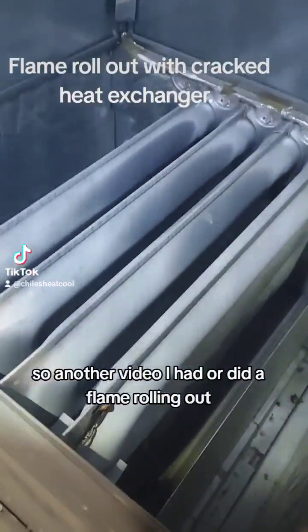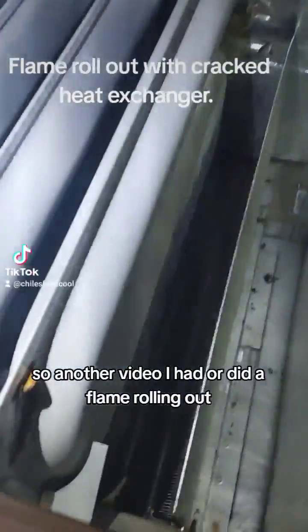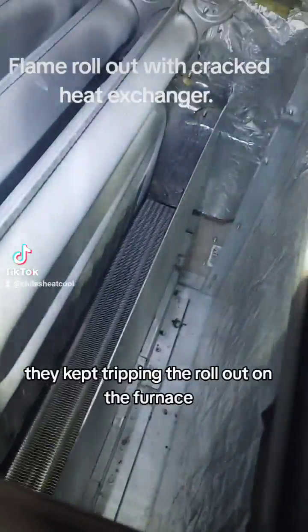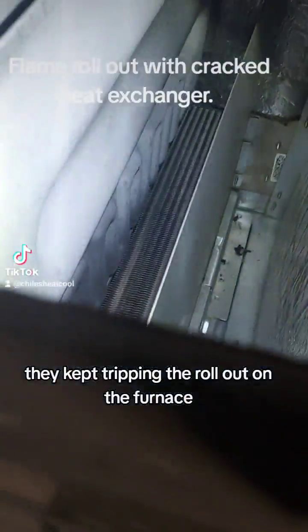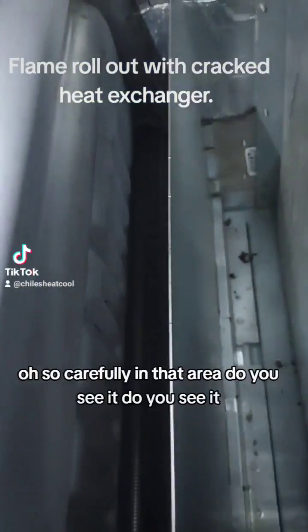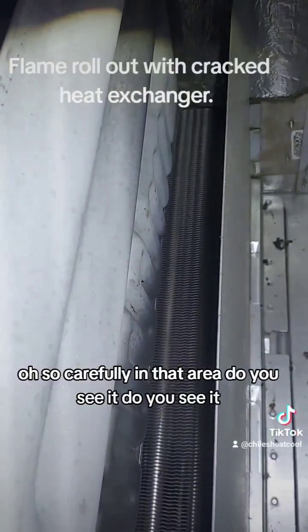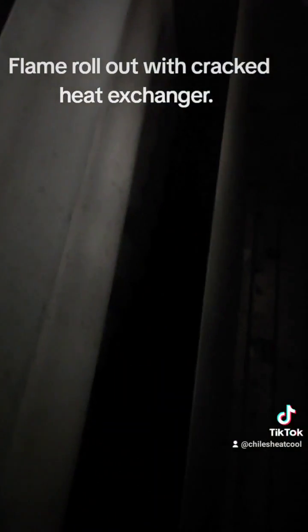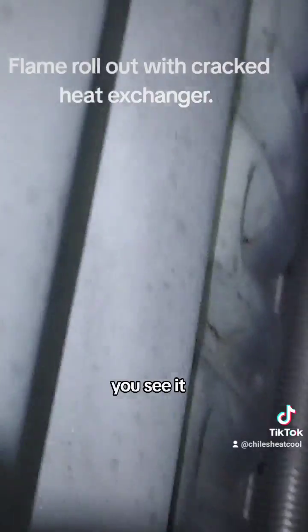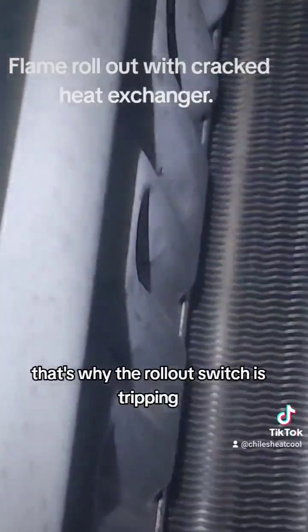In another video, there was a flame rolling out — they kept tripping the rollout on the furnace. But if we look very carefully in that area, do you see it? That's why the rollout switch is tripping.